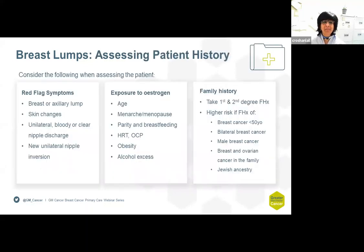There are some red flag symptoms that you must be aware of: a breast lump or an axillary lump, skin changes associated with a lump, a unilateral bloody or clear nipple discharge, or new or unilateral nipple inversion.